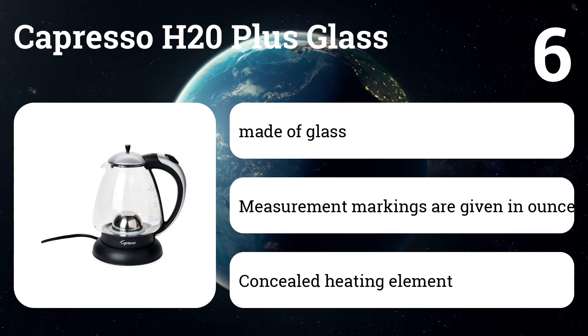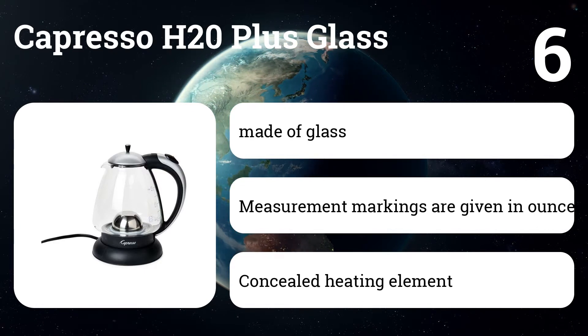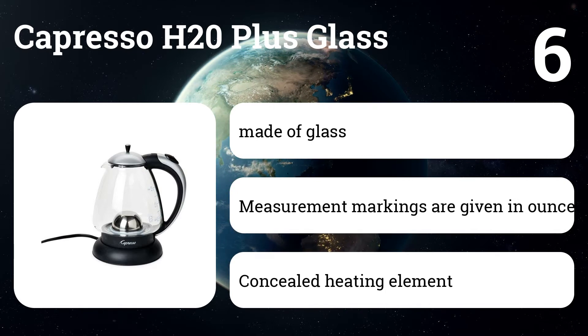Number six: Capresso H20 Plus Glass. Turn the heat up with this Capresso water kettle. The heating element is covered in sleek stainless steel, the auto shutoff feature offers added safety, the textured handle provides a comfortable grip, and ounce and cup markings make measuring easy.